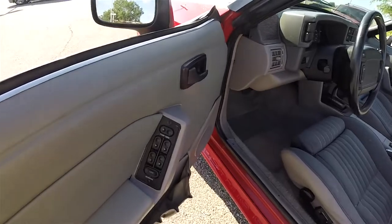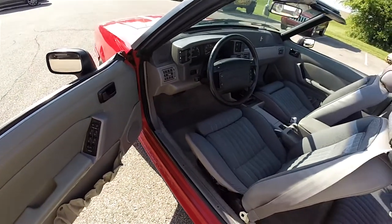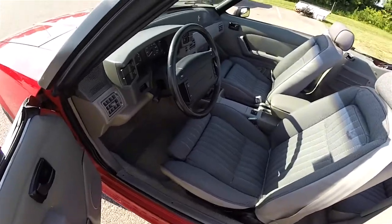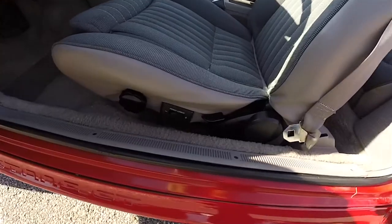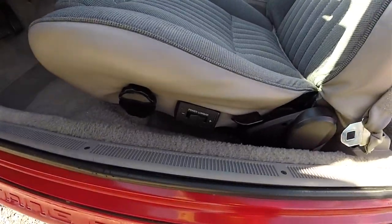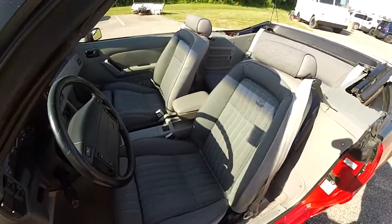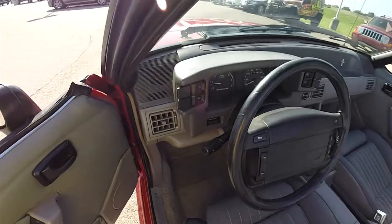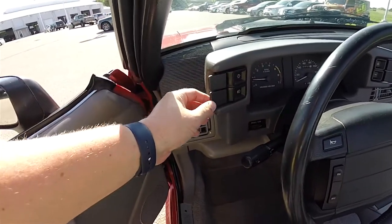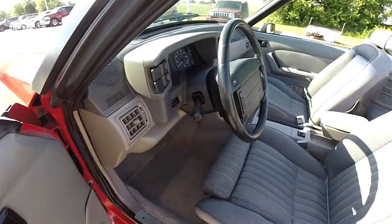Looking inside, we have power mirrors, power windows, and power door locks. There is manual seat adjustment with lumbar support. You also have headlamp control and fog lamp control, plus a leather wrap, non-tilting steering wheel.